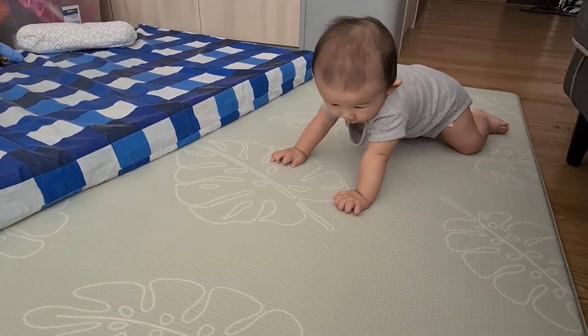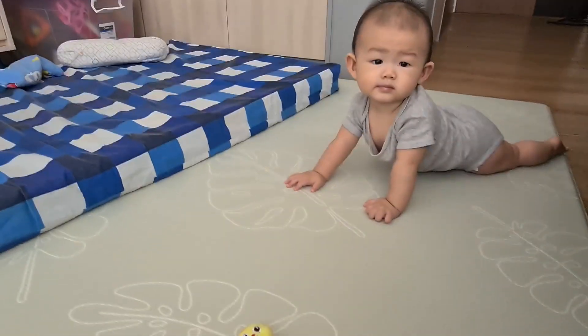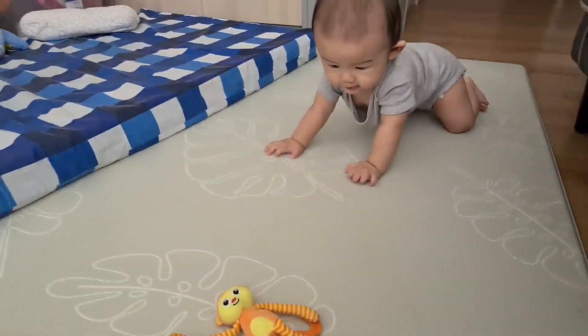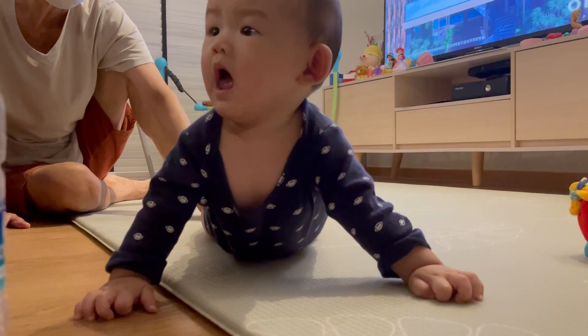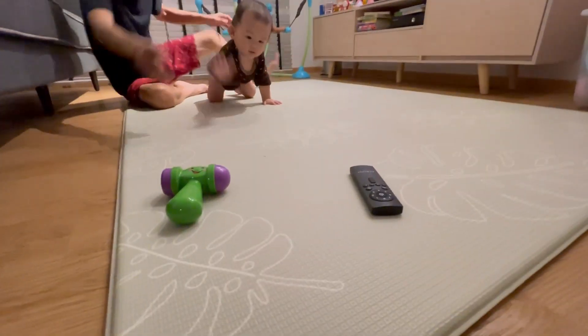Hey everyone, today let's talk about crawling. This is one of the biggest milestones that we were looking forward to because it would mean increased mobility and, as a result, more ways for our son to interact with us and annoy us. It was really interesting and amazing to see his progress from the day he could barely move, to rocking back and forth on the spot, and finally full-fledged crawling.